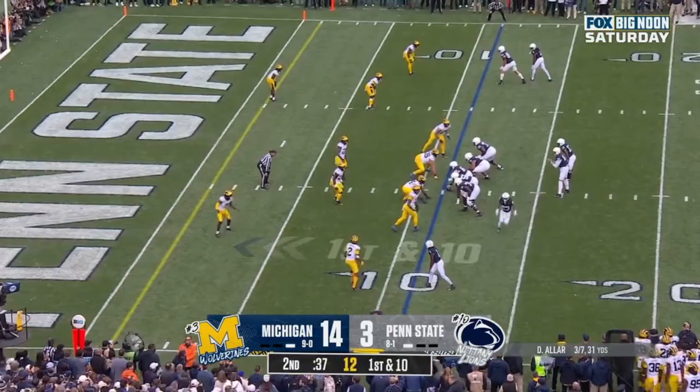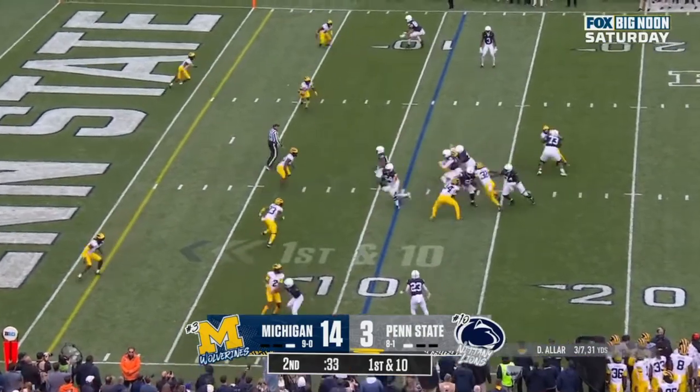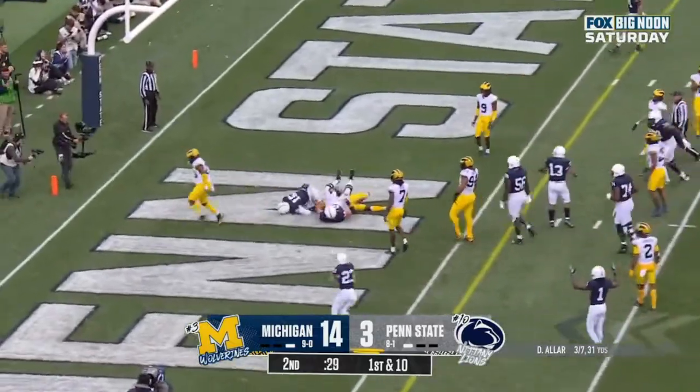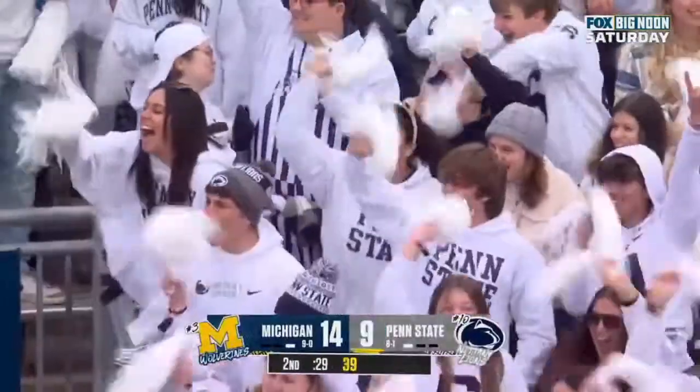Penn State, ten at the Michigan 11. Here's Aller, quarterback run with space. Aller — touchdown! Using his legs, an 11-yard score.